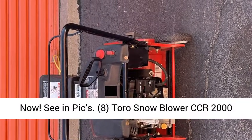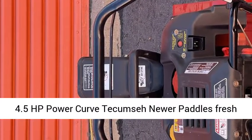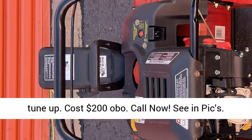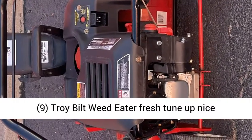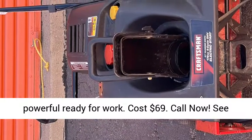8. Toro Snowblower CCR 2000, 4.5 HP, Power Curve, Tecumseh, newer paddles, fresh tune-up. Cost $200 OBO. Call now, see and pics. 9. Troy-Bilt Weed Eater, fresh tune-up, nice, powerful, ready for work. Cost $69. Call now, see and pics.